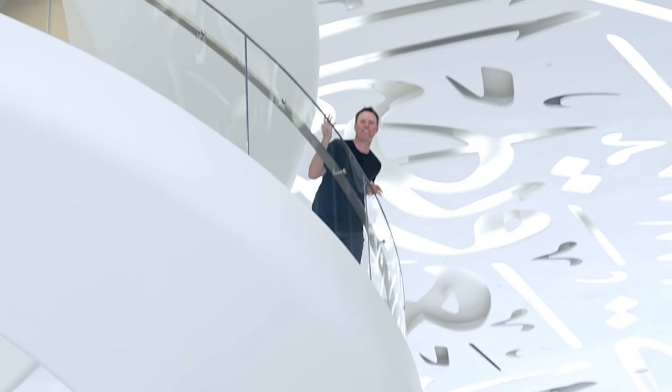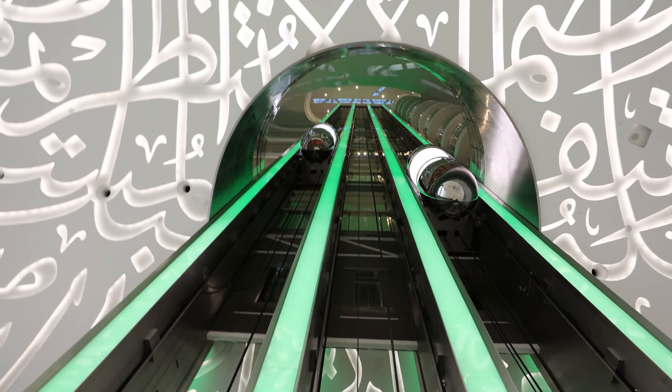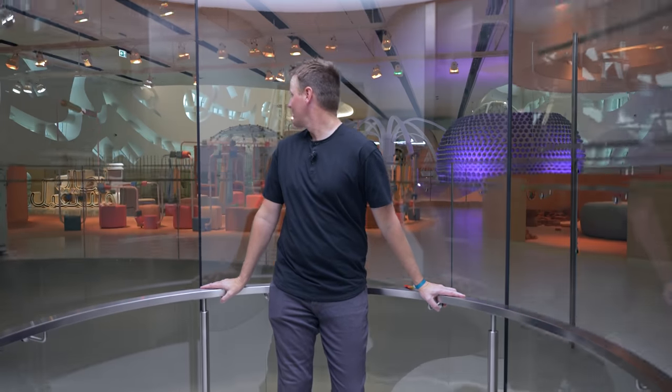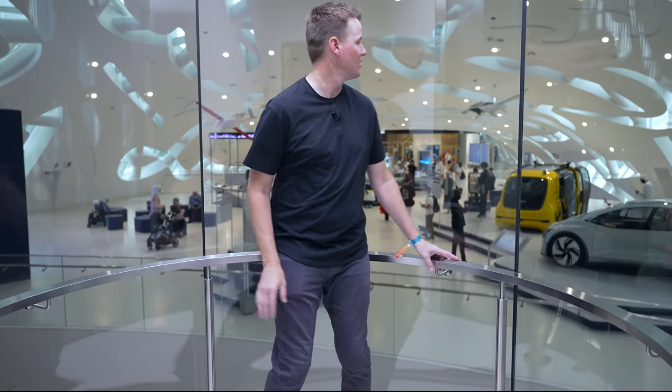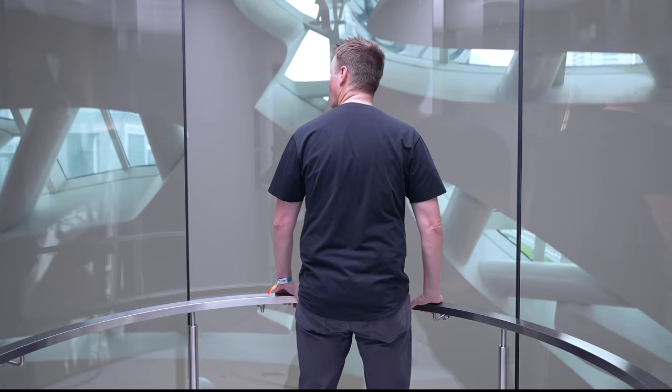I went to the wrong stairwell — I don't know how that happened. These are the elevators, and we're just going to hop on one and see where it takes us. This is one cool elevator.